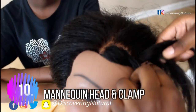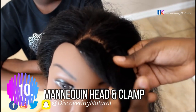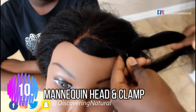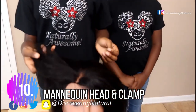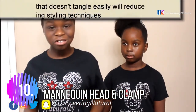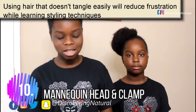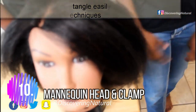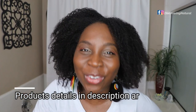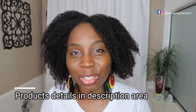A mannequin head — why do you need one? So you can learn how to style your hair. When you buy it, don't forget to buy the clamp that comes with it. We've been using our mannequin head since my youngest was 8 years old, and now she's 12 — it lasts. It's a good investment, so get yourself a mannequin head.